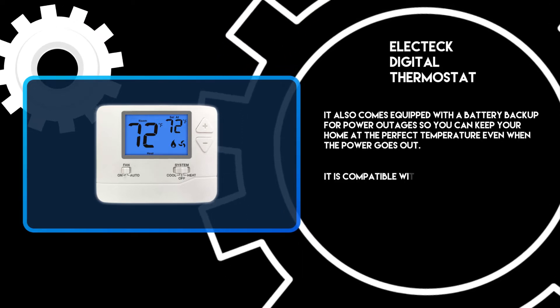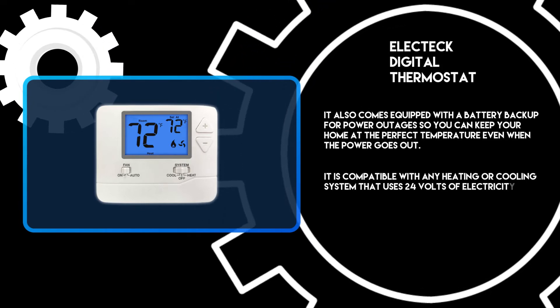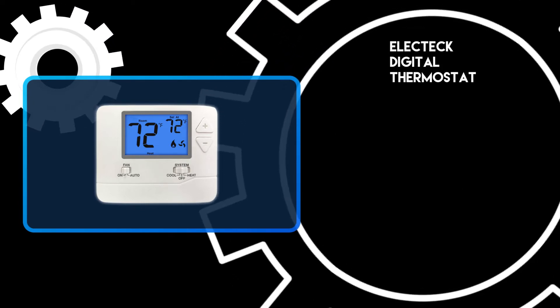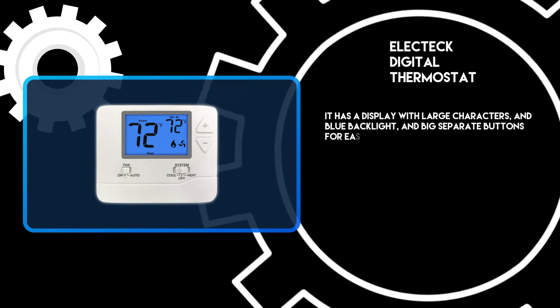It is compatible with any heating or cooling system that uses 24 volts of electricity. It has a display with large characters and blue backlight, and big separate buttons for easy setting.